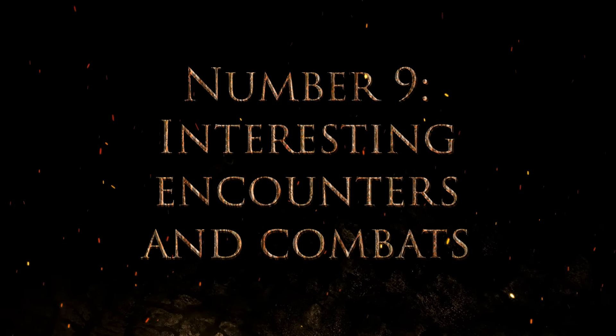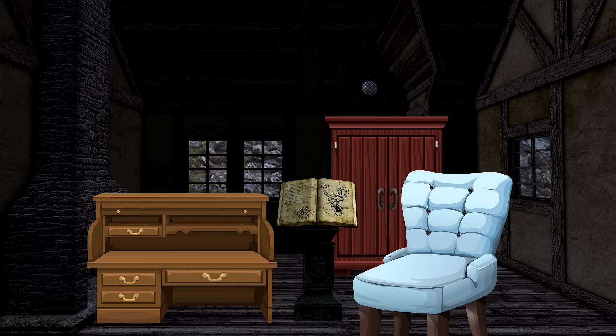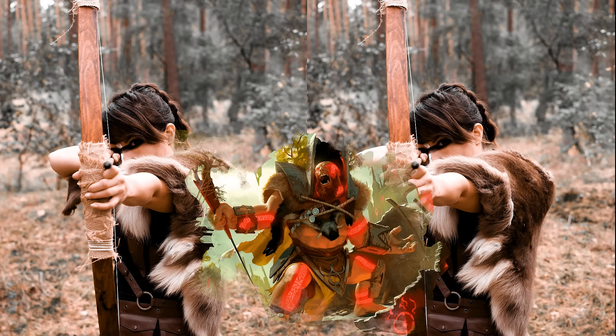Number nine: interesting encounters and combats. Encounters should never take place in a flat, empty, rectangular room — you want some terrain, some furniture, a crevasse, put stuff in there to make the combat area more interesting. You also want a variety of enemies: not just six goblins, but three goblin warriors, two goblin archers, and a goblin shaman at different ranges. Not every encounter should involve monsters conveniently standing in their room waiting to fight — you have wandering monsters and an entire dungeon ecology at work. If you want more information on building awesome encounters, I have a video called The Ultimate Encounter Creation Guide on my channel.